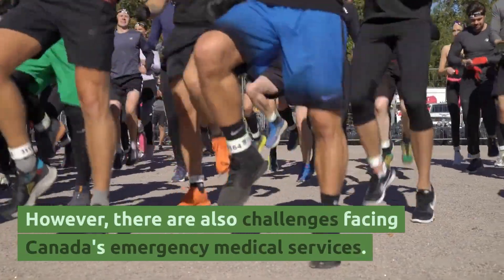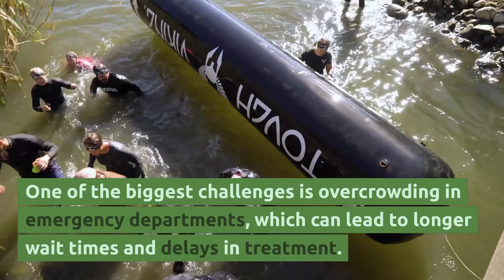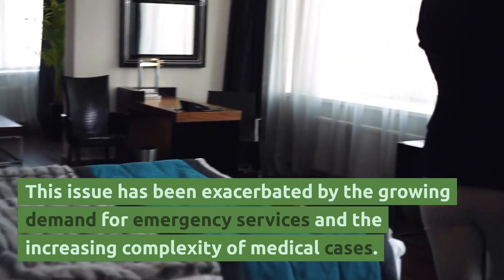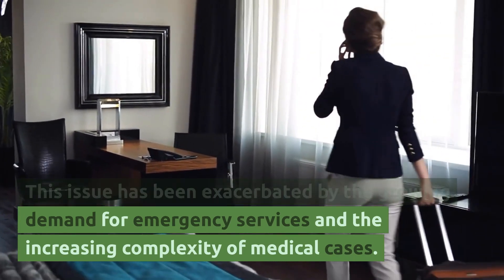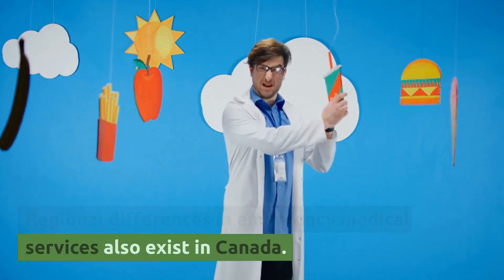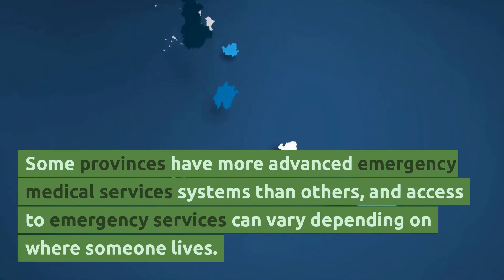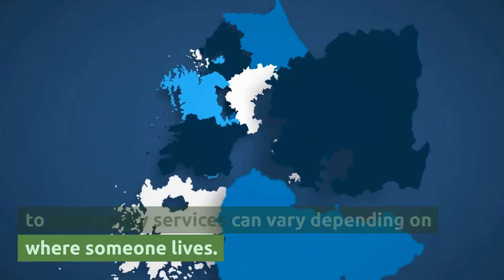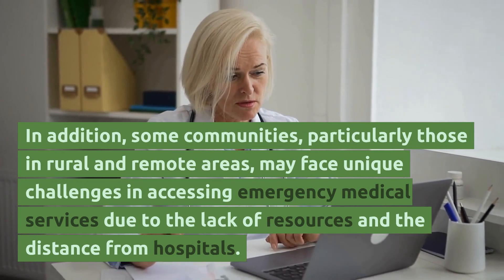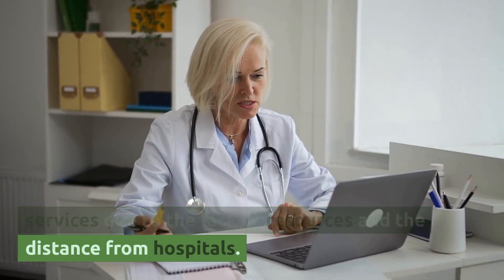However, there are also challenges facing Canada's emergency medical services. One of the biggest challenges is overcrowding in emergency departments, which can lead to longer wait times and delays in treatment, exacerbated by growing demand and increasing complexity of medical cases. Regional differences also exist, with some provinces having more advanced systems than others. Some communities, particularly those in rural and remote areas, face unique challenges in accessing emergency medical services due to a lack of resources and distance from hospitals.